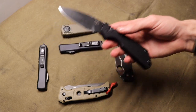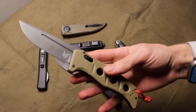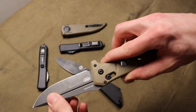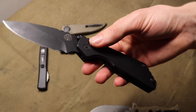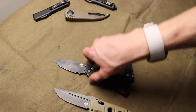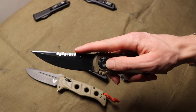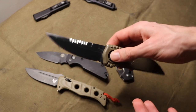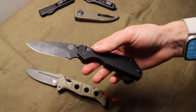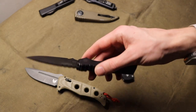Next up are switchblades or push-button autos. I have a push-button ProTech Strider SNG here and also an Axis Auto. Axis Autos are basically an auto built around the classic Benchmade Axis Lock. These are going to be probably the most practical automatic knives because most, if not all of them, are more standard straight-up knives - more utilitarian, unlike more tactical blades like the Paragon Phoenix or double-edged daggers you might see in OTFs.